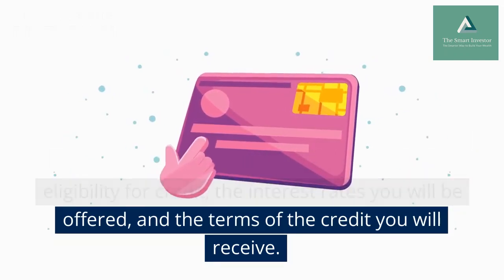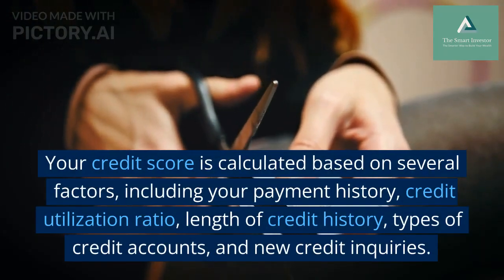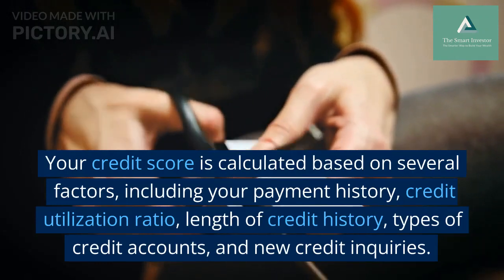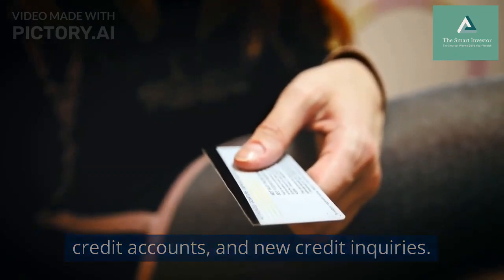It also determines the interest rates you will be offered and the terms of the credit you will receive. Your credit score is calculated based on several factors, including your payment history, credit utilization ratio, length of credit history, types of credit accounts, and new credit inquiries.